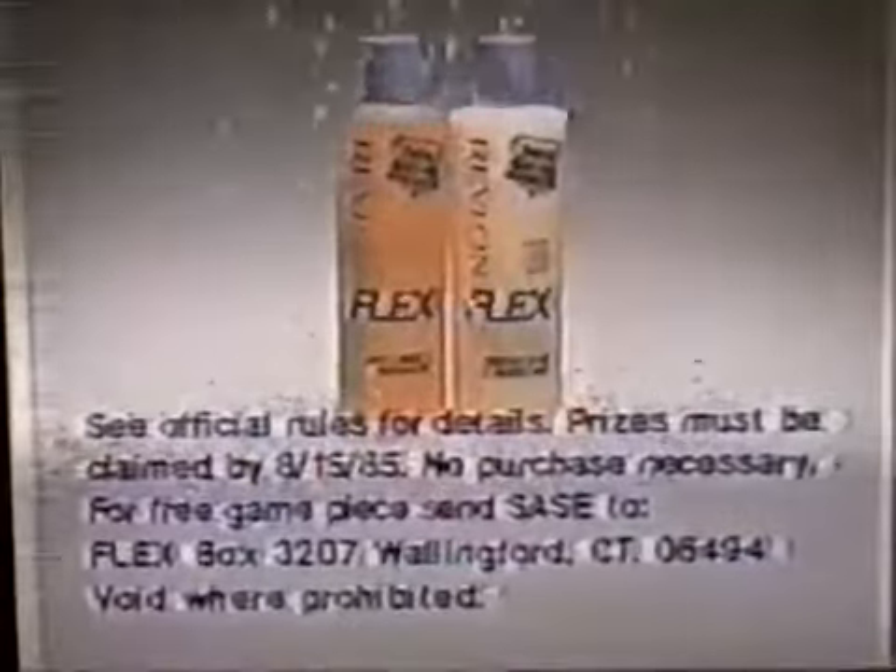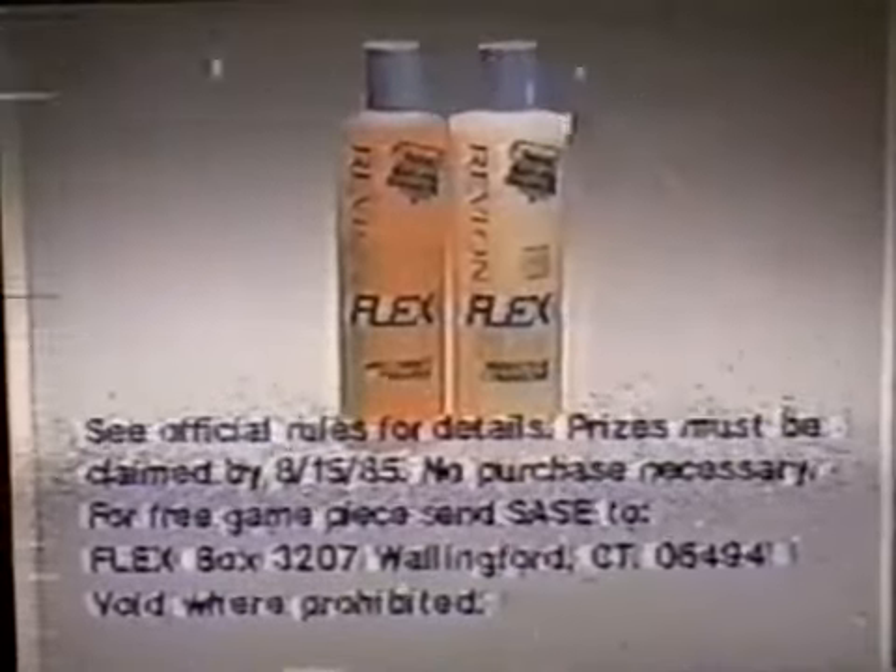Get beautiful hair. You could get a beautiful diamond, too. Flex Shampoo and Conditioner from Revlon.